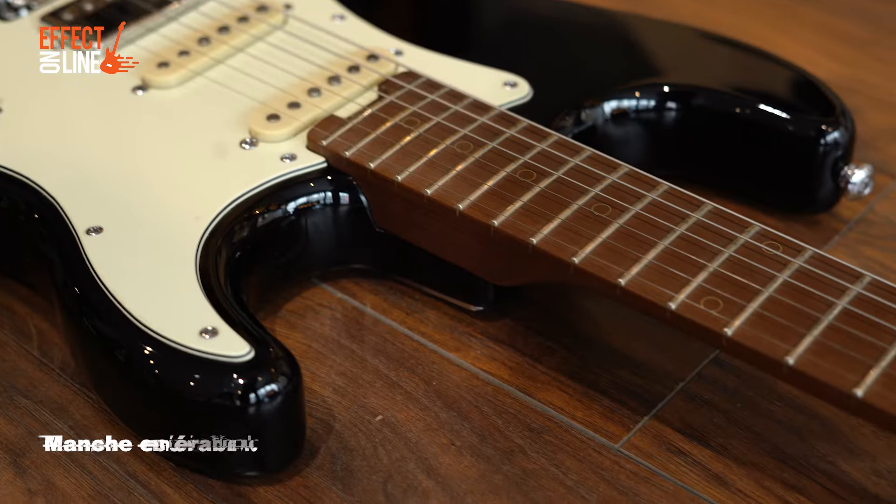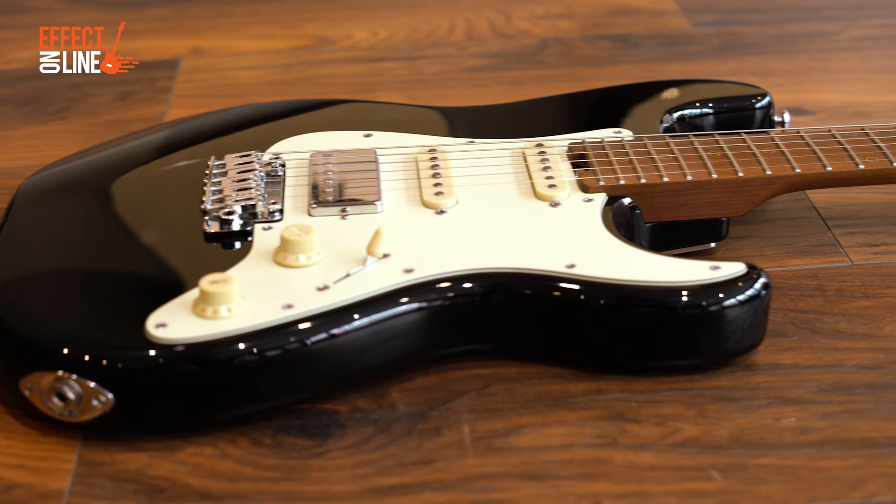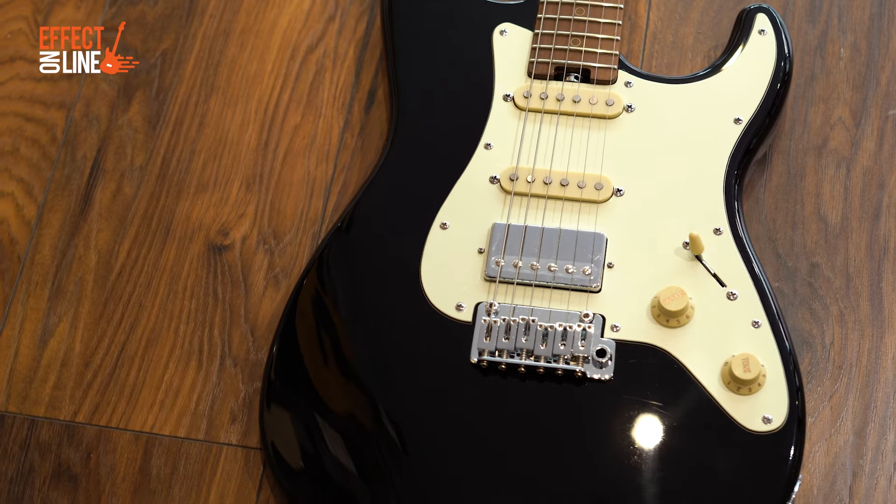modèle signature du guitariste américain. Un manche en érable torréfié, une touche en ébène avec un radius de 14 pouces, vraiment ultra plat, des mécaniques autobloquantes et des micros Schecter Diamond. C'est la guitare la plus moderne des 4. On va tester ça branché directement dans un Quad Cortex de chez Neural,